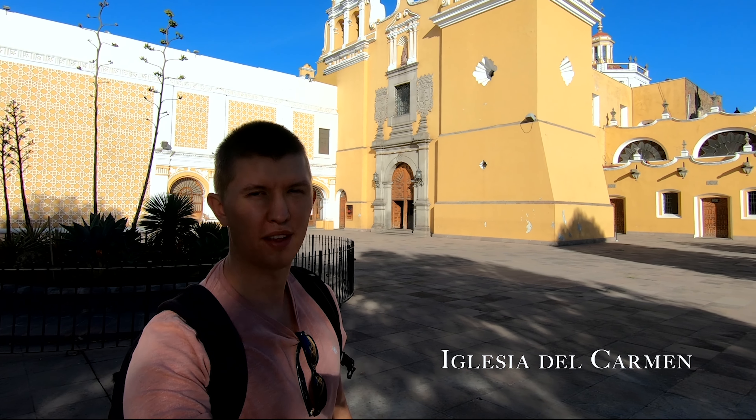Another beautiful church within the vicinity of the Zócalo, the center of Toluca — Iglesia del Carmen. Shall we have a look inside?